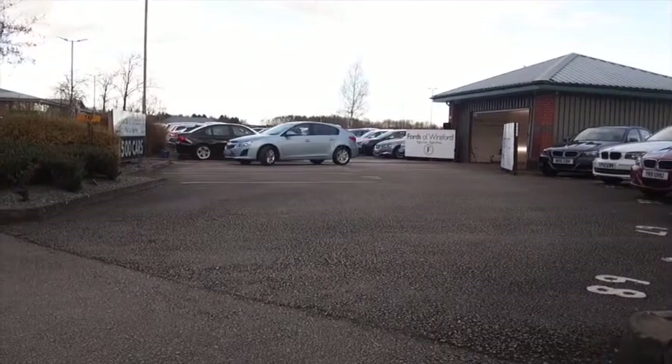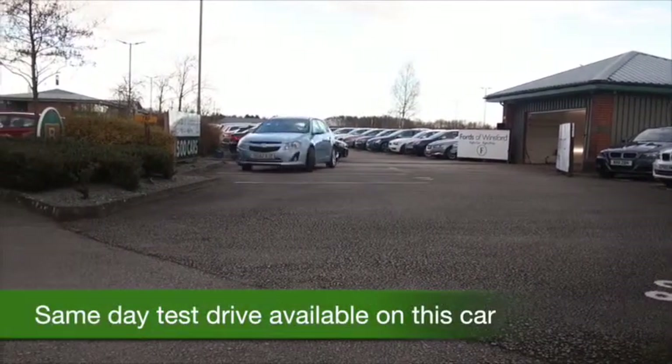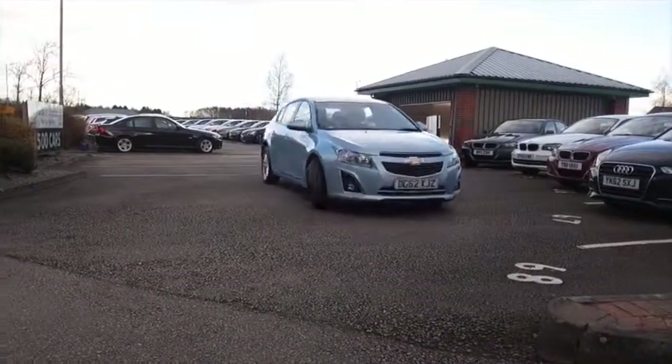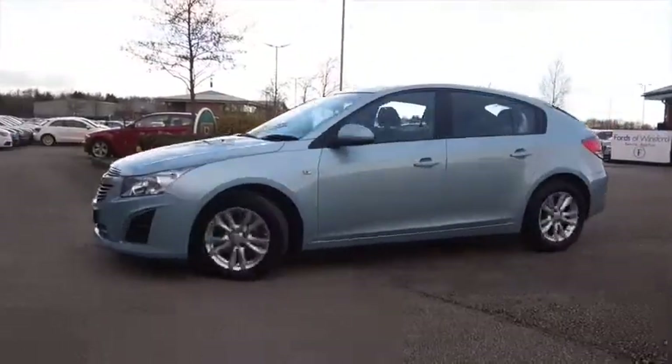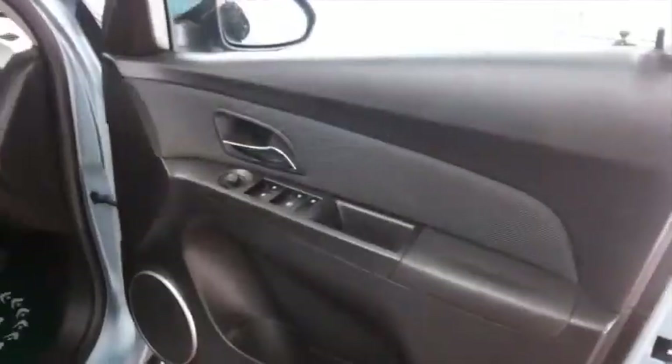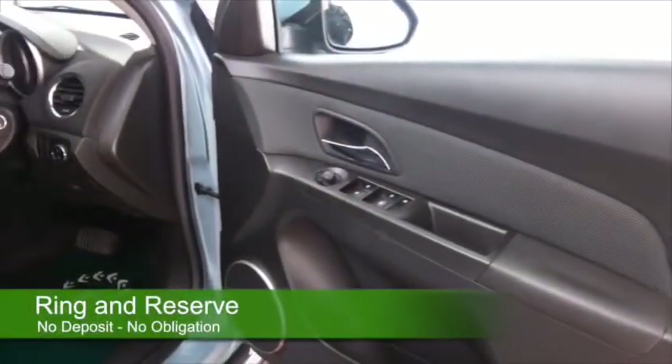You certainly get a lot of car for your money with the Chevrolet Cruze. Family friendly, nice and comfortable, perky to drive as well with a 1.6 petrol engine. This has the automatic gearbox, so you'll find it really easy to drive and take it easy on a nice long run.